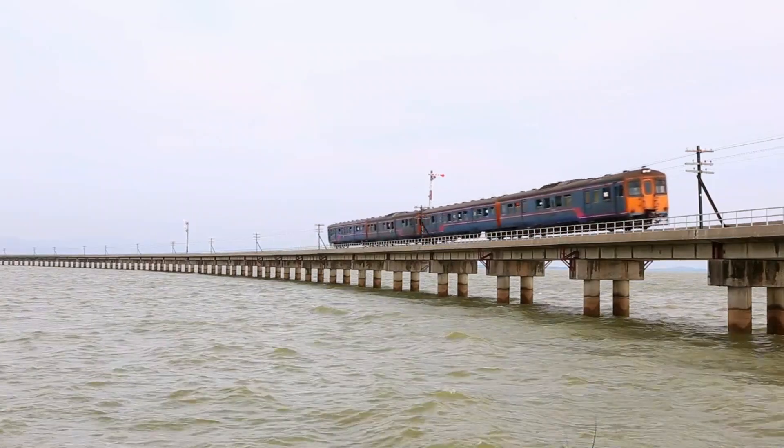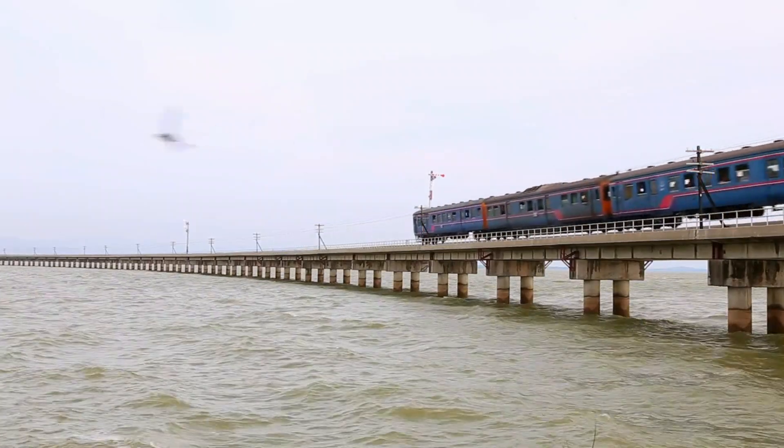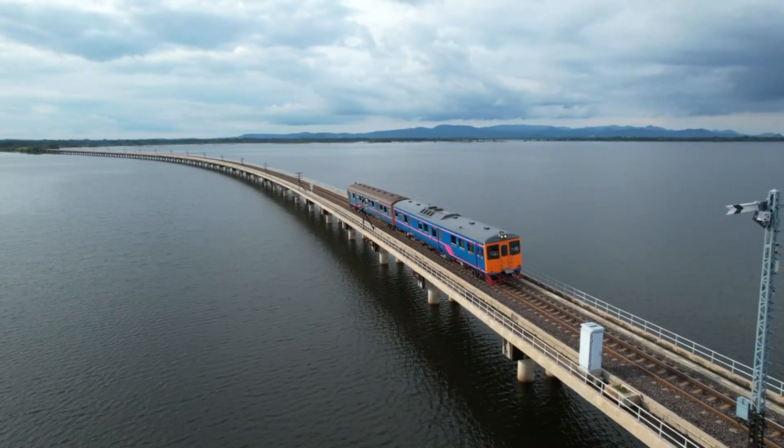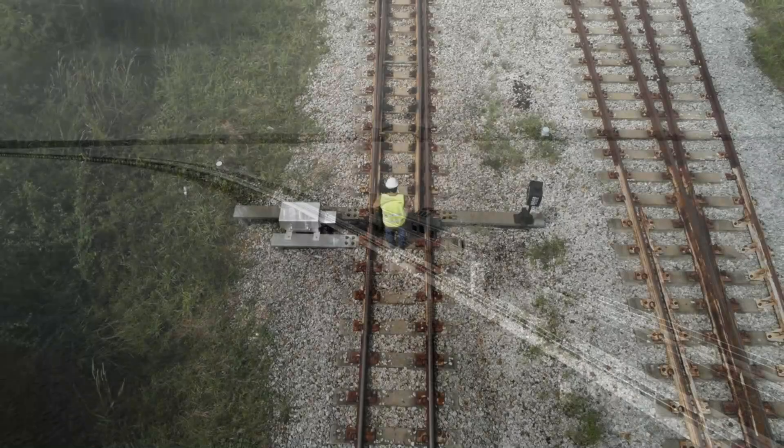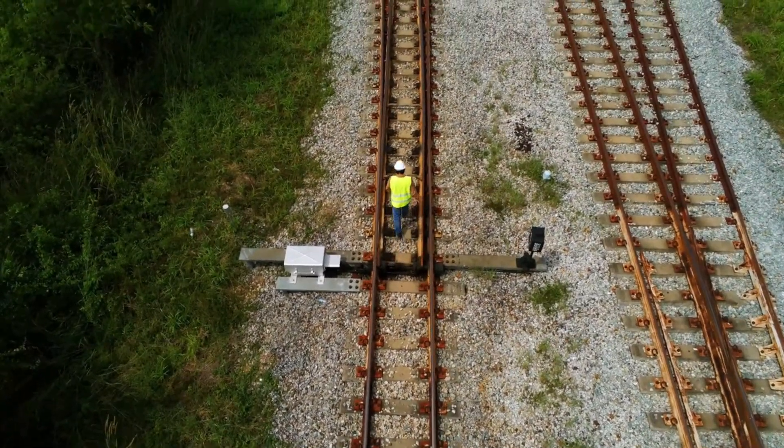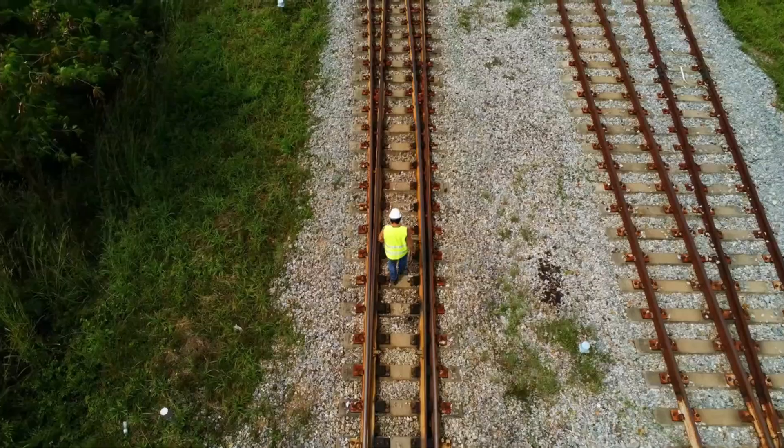If a railway track runs over a bridge that has expansion joints that move more than a few millimeters, the track must be able to compensate for this longer expansion or contraction. On the other hand, the track must always provide a continuous surface for the wheels traveling over it.